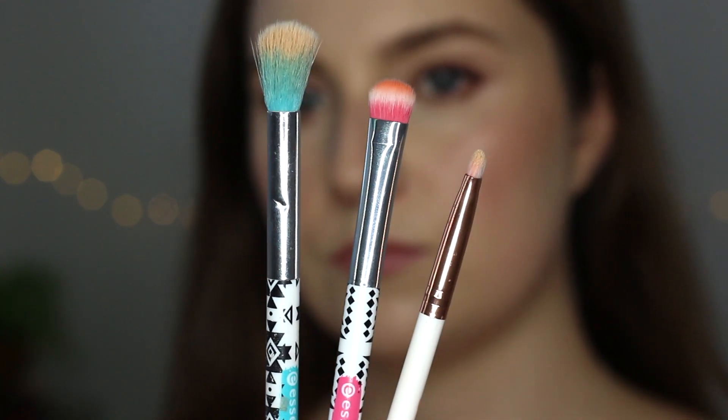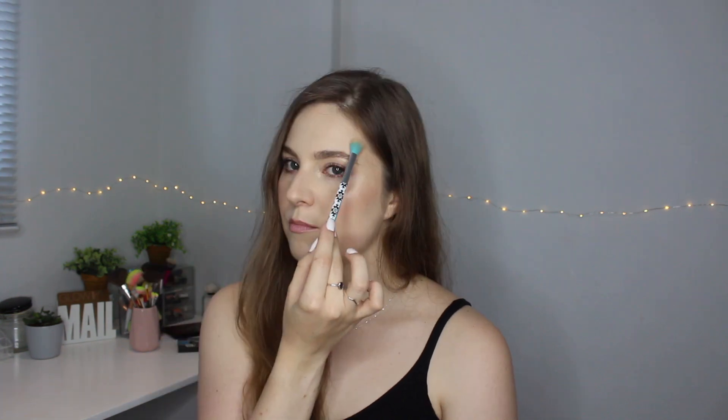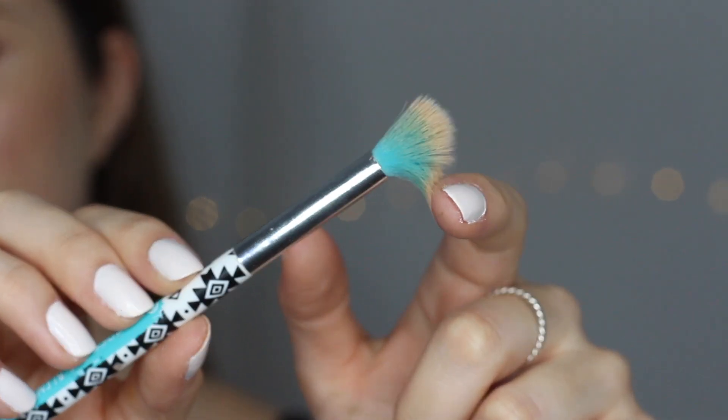Number three — brushes! These are from Essence, so cheap and affordable, and I'm really enjoying them. The first one is the Essence Eye Blender Brush. I use this to apply my highlighter — I like to take my highlighter lower down these days. It picks up a lot of product, applies it exactly where I want, gives a beautiful finish, and it's really soft.